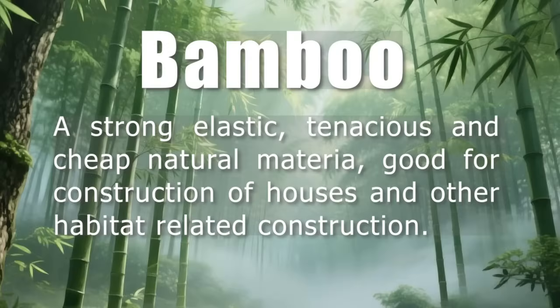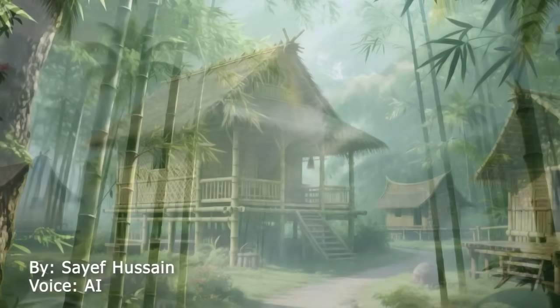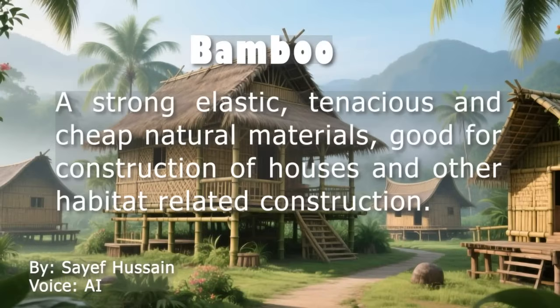Developing Bamboo-Based Construction Technique. Many people in fast-growing cities in Asia, Africa, and Latin America live in poor-quality homes that are unsafe and unhealthy. In these areas, the majority of city residents live in homes that lack basic safety, privacy, and access to clean water and electricity. These homes often cannot withstand natural disasters like cyclones or earthquakes, which are becoming more common due to climate change. While better housing is needed, most low-income families cannot afford modern building materials like concrete and steel.